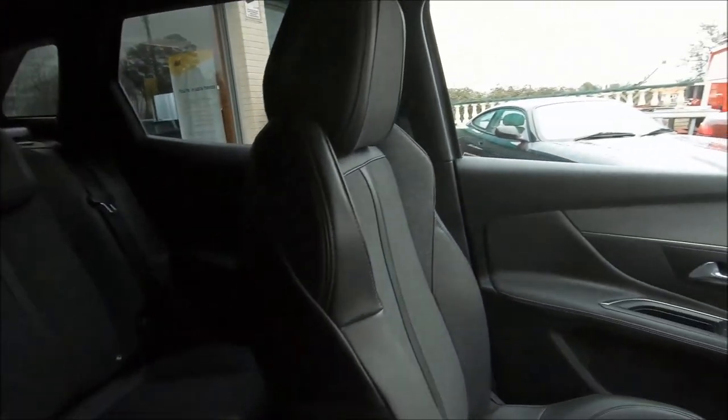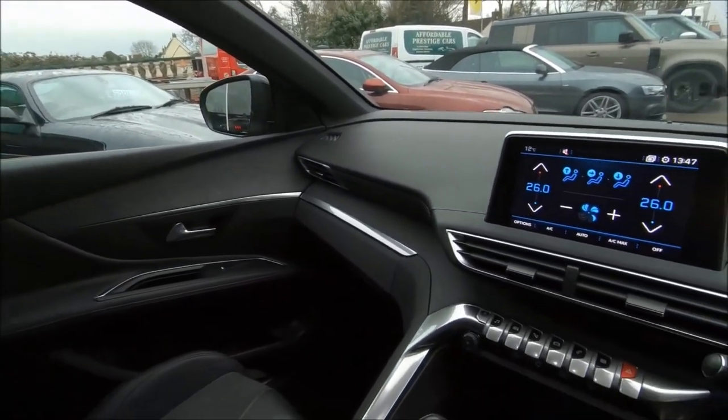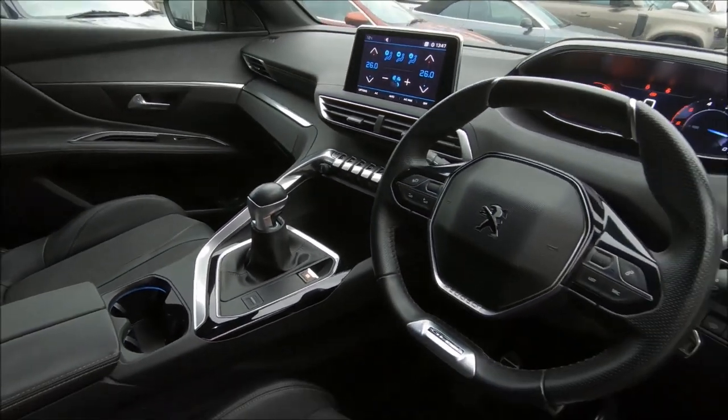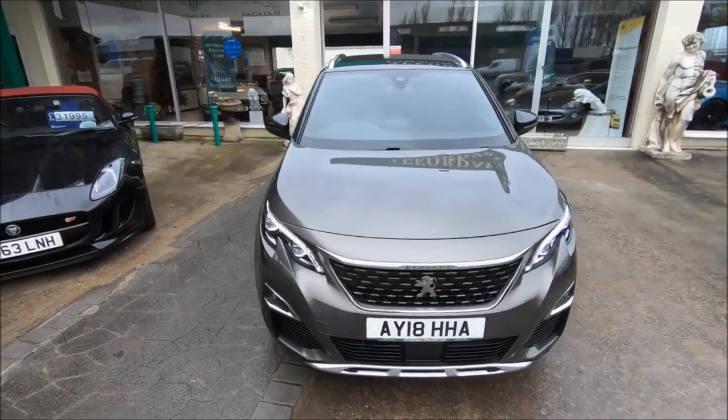Only 34,000 miles on the clock, it's a Blue HDI model — not blue in colour of course, just the trim level — and a GT Line visually, which means fantastic interior design.